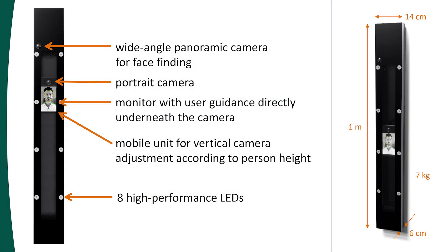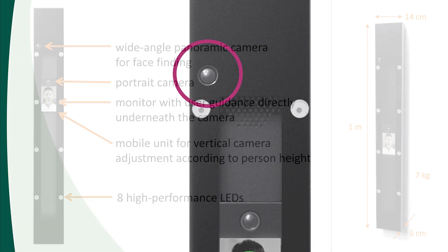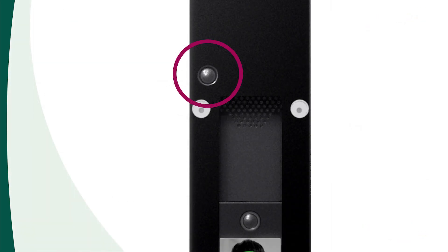First, notice the slim design of the device, with a standard panel measuring 14 cm wide, about 1 m high and 6 cm deep. This version weighs only 7 kg.